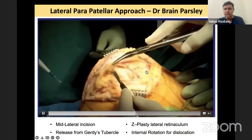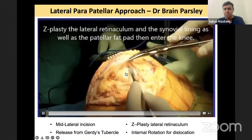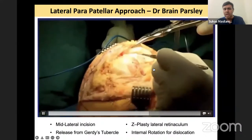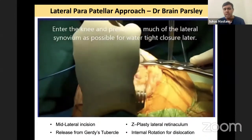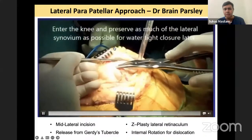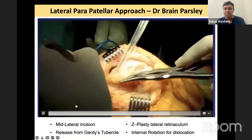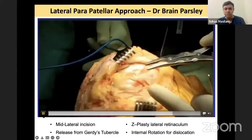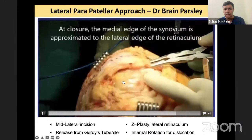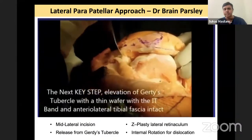Once the lateral retinaculum is released, this flap has to be raised. You raise it until you reach the patella. You are basically releasing the lateral retinaculum from the capsule and raising a flap. Once you have raised the lateral retinaculum flap, you then do your arthrotomy through the capsule. Now you have two edges: the retinaculum edge and the capsule edge. When you suture, you suture the edge of the retinaculum to the edge of the capsule — this is how you have elongated the lateral side.